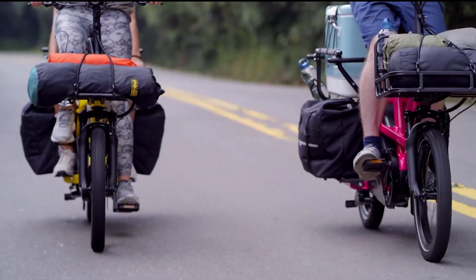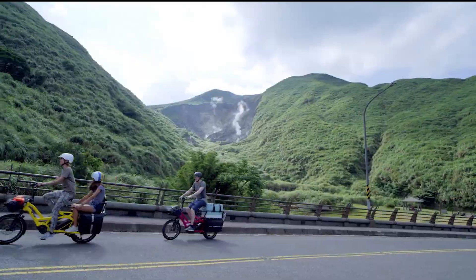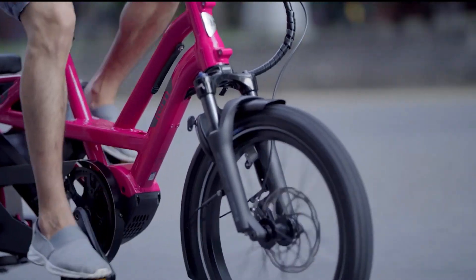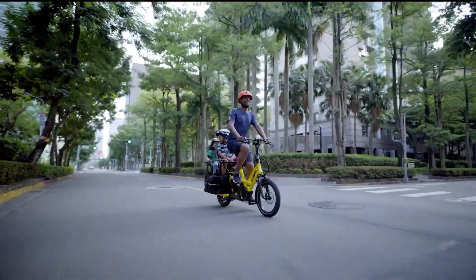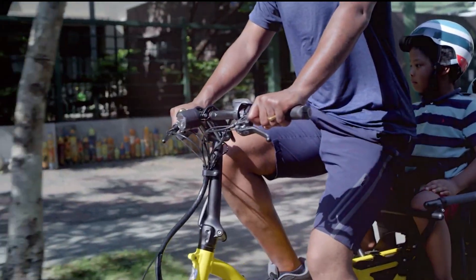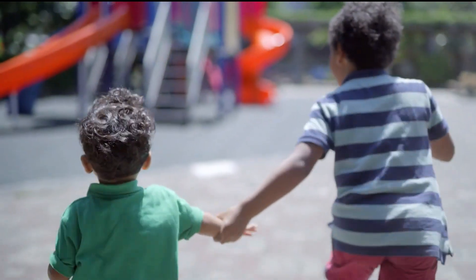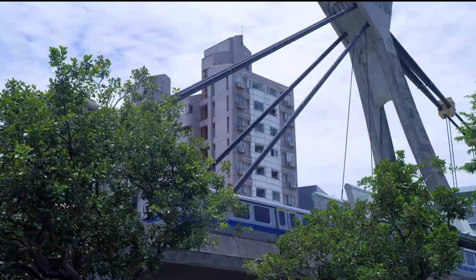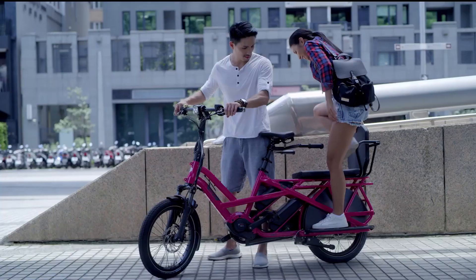At 74 pounds, the GSD S10 is lighter than some other cargo e-bikes, so it gets excellent performance out of its 250W Bosch Cargo Line motor. Specifically designed for cargo bikes, this mid-drive motor pushes out 85Nm of torque, easily achieving its top speed of 20 mph even when fully loaded.